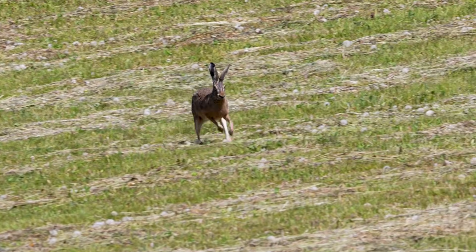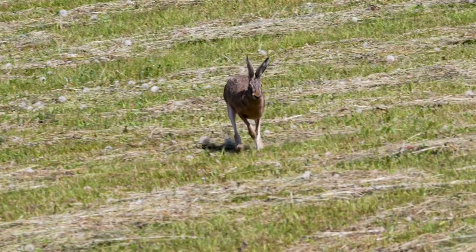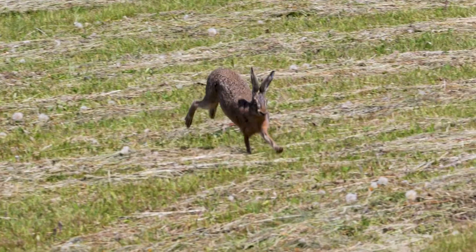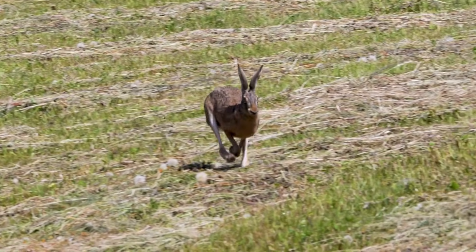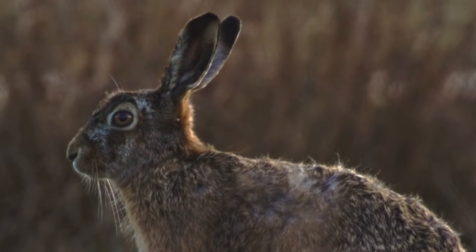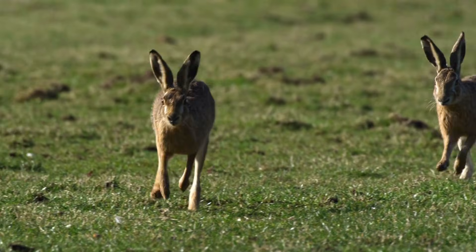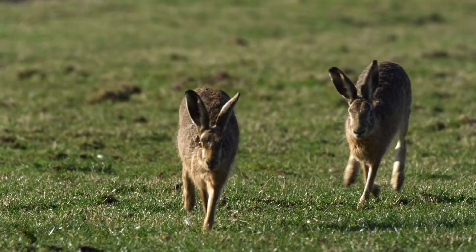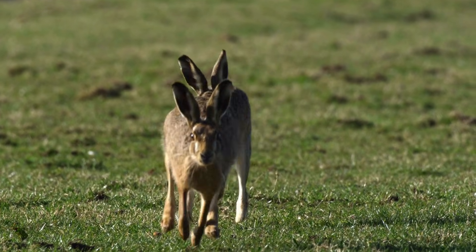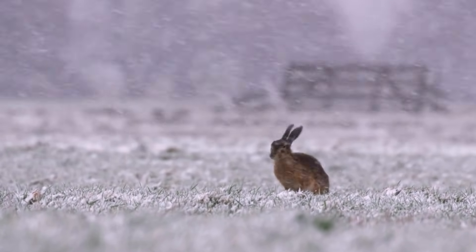I'm sure quite a few people will be surprised to see the brown hare in this video, but yes, they are actually a non-native species, and were originally introduced to the UK. This happened around 2,000 years ago, and they were probably brought here from mainland Europe by the Romans, or even before then. Current estimates vary a lot, but there are thought to be between 580,000 and 800,000 of them living here now.